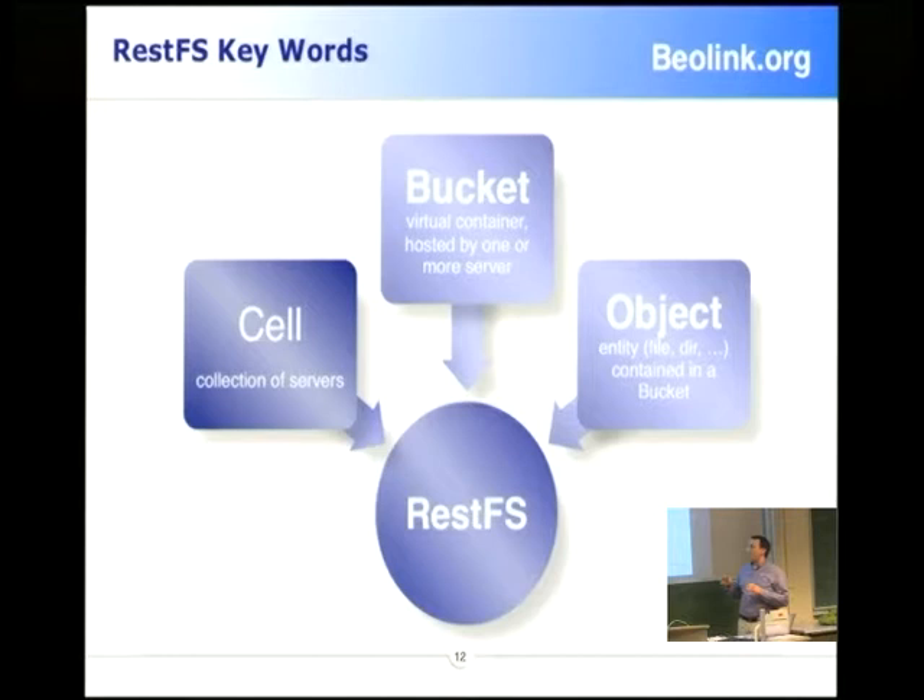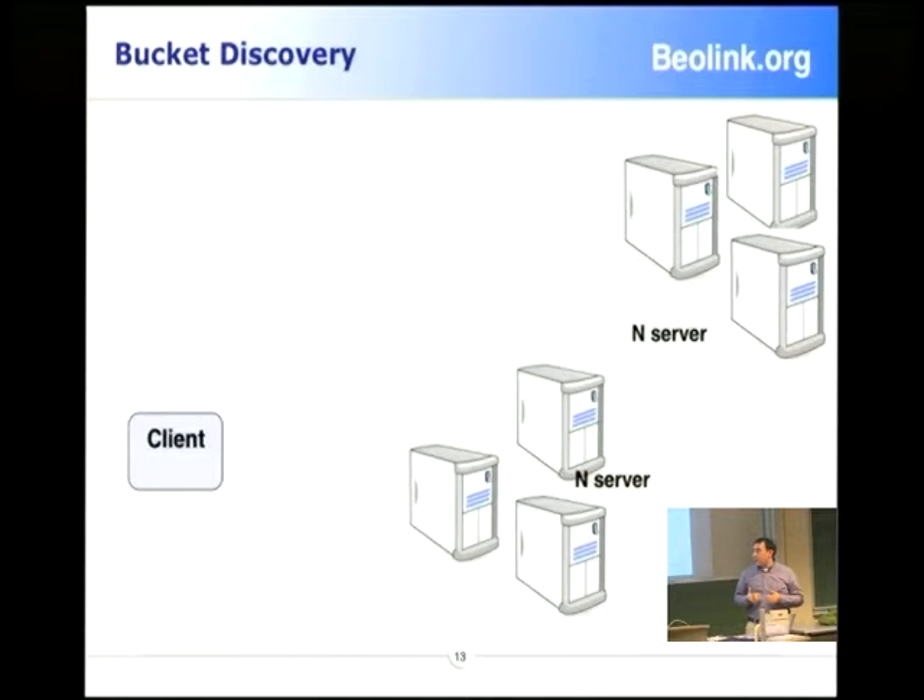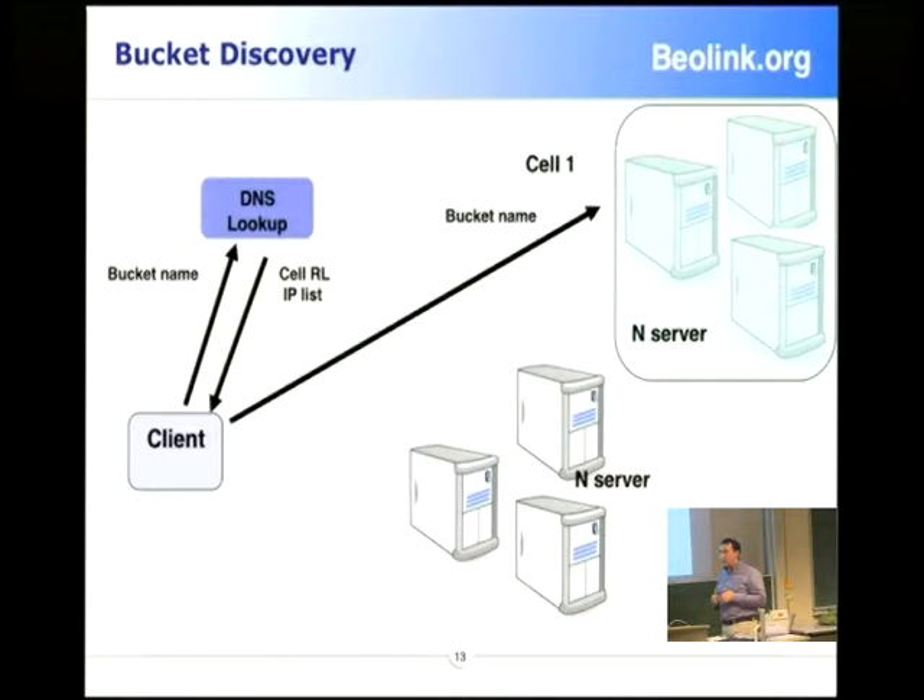Our structure is very similar to Amazon. We have more or less the same concept: we have buckets and we have objects. Objects are stored in buckets. What doesn't exist today in S3 is the cell concept — the buckets reside in a cell. You have a client; the client makes a lookup on a DNS name and receives back a list of IPs and resource locators — a list of cells that contain your data.